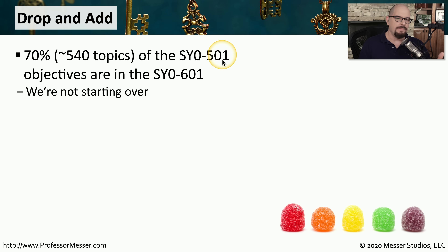A lot of the topics from the 501 exam will be moved into the 601. In fact, 540 topics — which is about 70% of the 501 exam — will now appear on the 601 exam. This is completely normal. CompTIA generally doesn't start over when they create a new exam; they simply update the exam that currently exists.